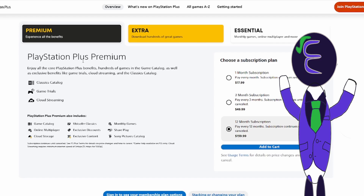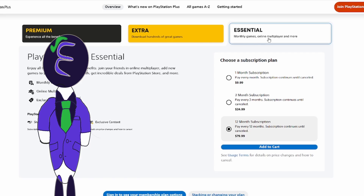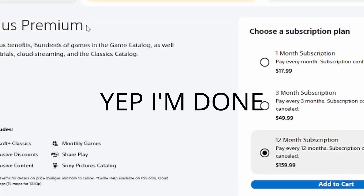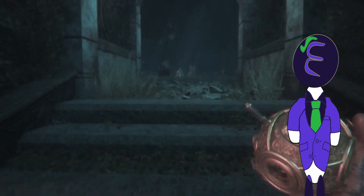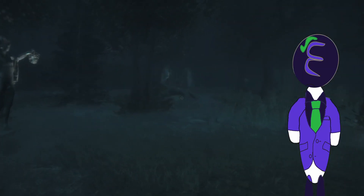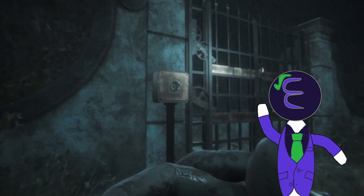And then there is Premium, which has everything from the last two subscriptions, along with a classic catalog, free trials of games that haven't been released yet, and cloud streaming. The price for Essentials for 12 months is $76. 12 months for Extra is $138, a difference of $62. So to keep things short: if you just want some free monthly games and the ability to play multiplayer, get Essentials. If you want everything from Essentials plus a gaming catalog and Ubisoft classics, get Extra. If you want everything from the two other packs plus a classics catalog, free game trials, and cloud streaming, then get Premium. Because money-wise, it goes in chronological order. So choosing a PlayStation or Xbox subscription depends more on your needs rather than the price.